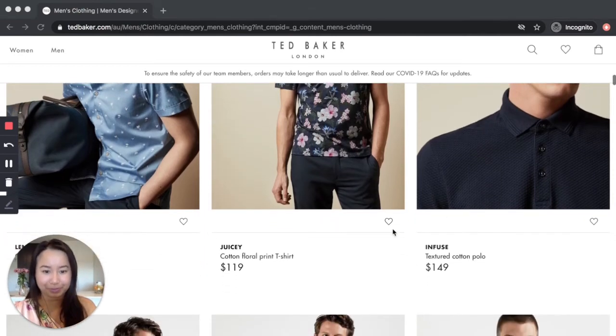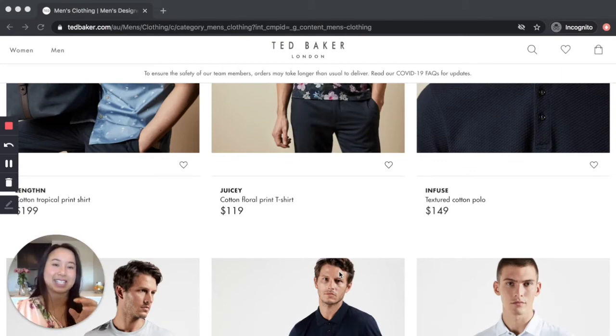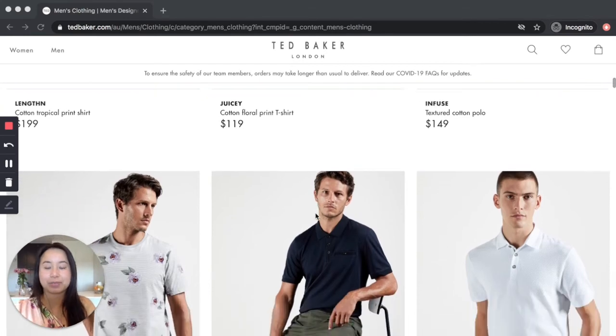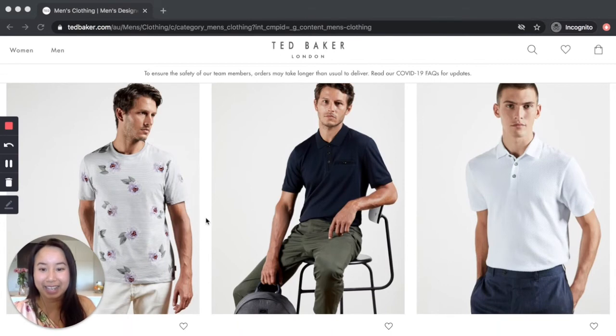You might learn more about this if you work with me, but the patterns and textures you choose are linked to what you want to communicate about yourself, as well as your personality and values, which I find absolutely fascinating. Clothes — while on surface value you might think it's just this — the philosophy, the science, the psychology is super fascinating. I get a bit nerdy about this.